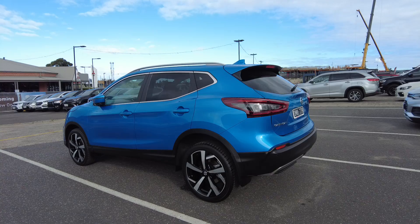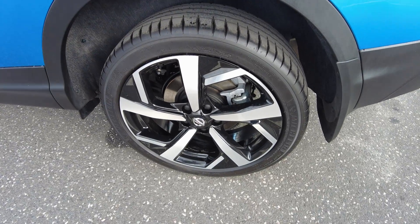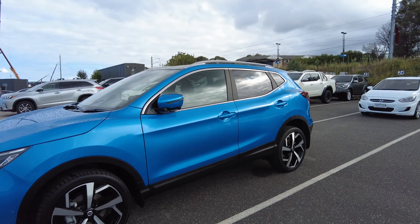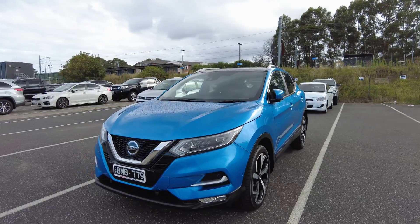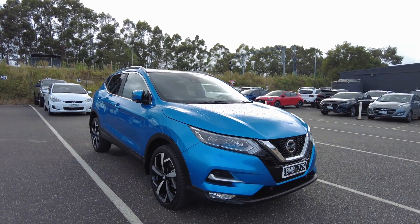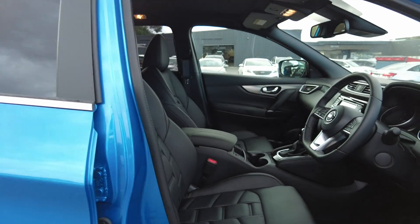It looks amazing. One thing I'd probably suggest is adding tint just to make it look nicer. The third wheel is usually the most common one to get damaged, however this one has no scratches or damage. The car looks amazing from the outside — can't see anything major. Same with the fourth wheel: no damage or scratches. You've got sensors and a 360 camera, which helps when parking and just makes everything easier.